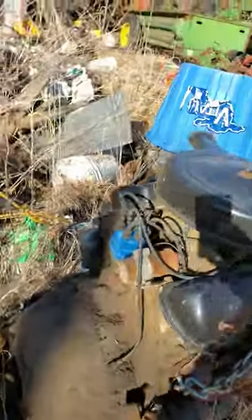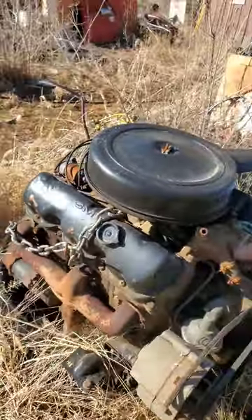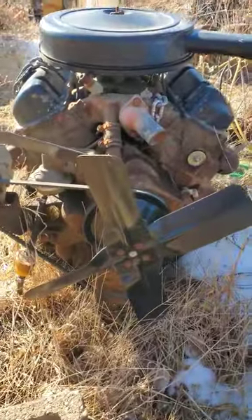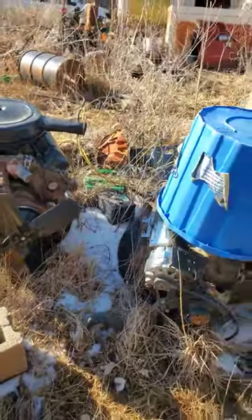These motors were optioned into Suburbans and regular cab pickups all the way up to the large workhorses of the time. If you ask me, I'm not into LS swap the world, but I'd be totally okay with Big Block V6 swap the world.